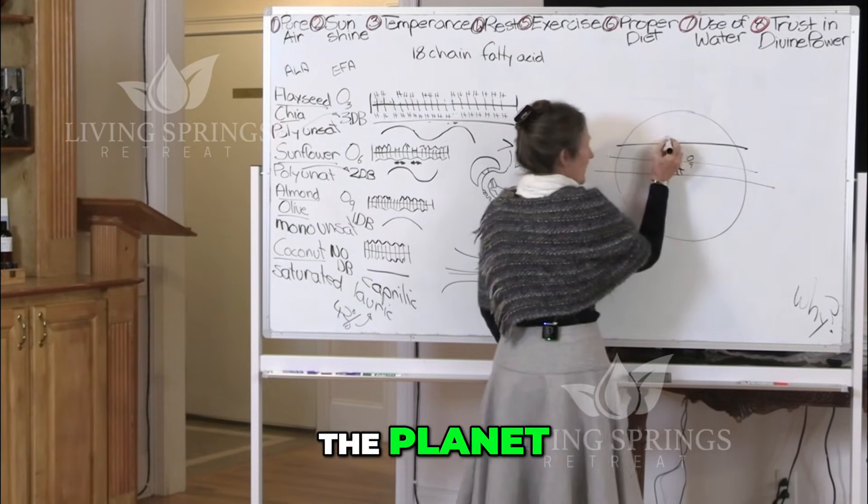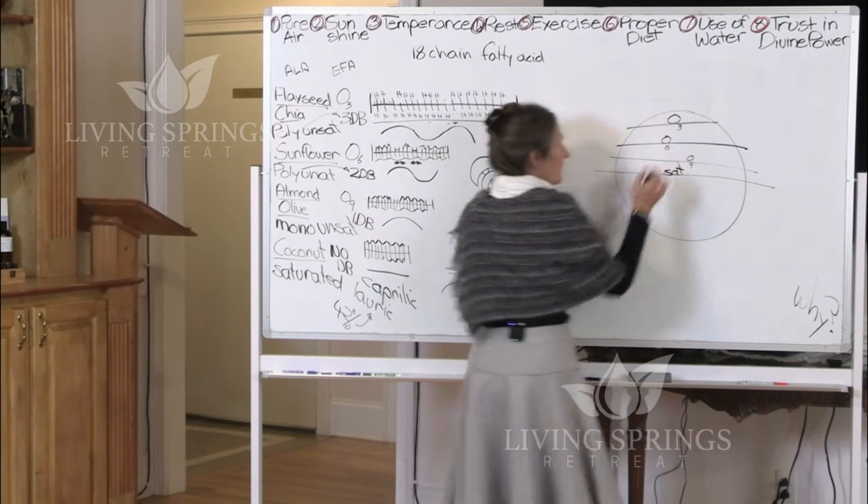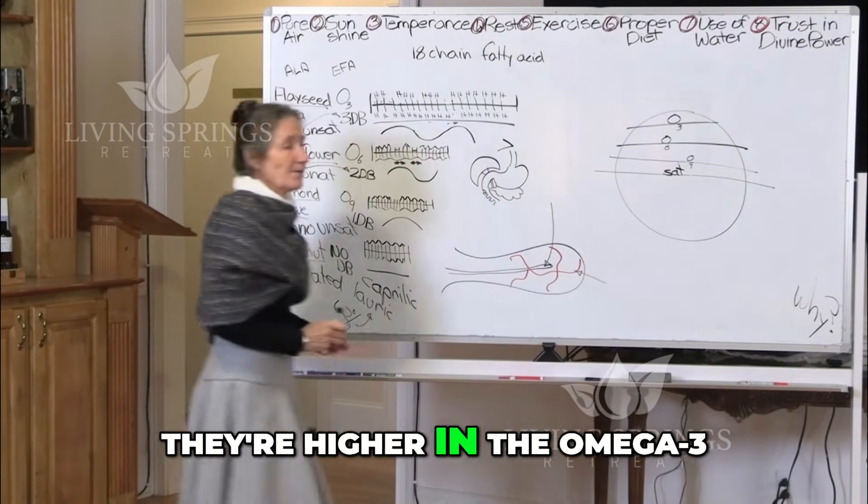If we go up the planet we will find that right up the top they're higher in the omega-3.